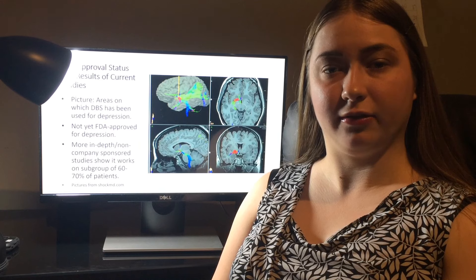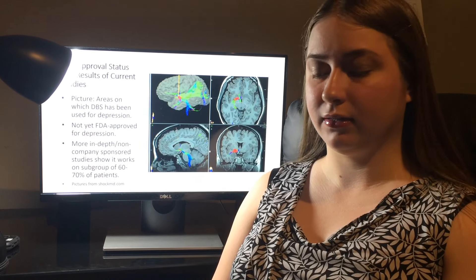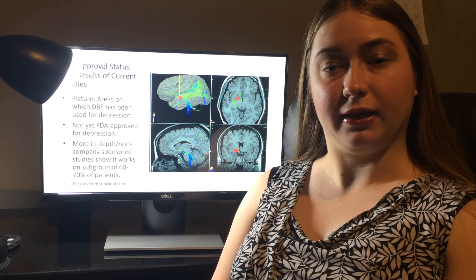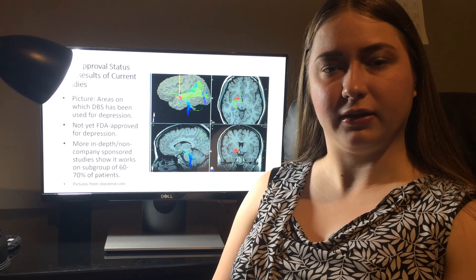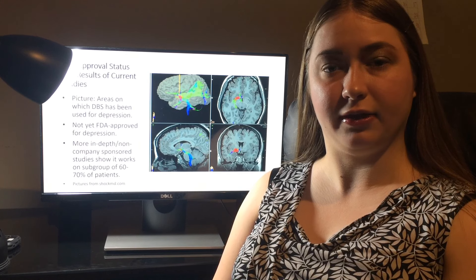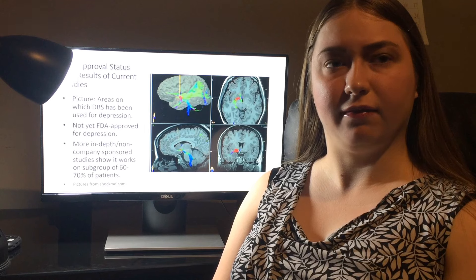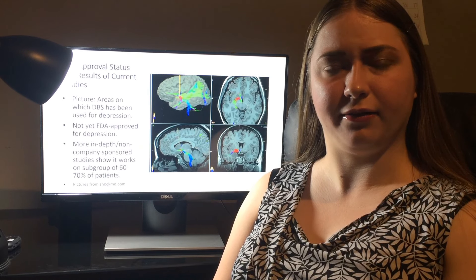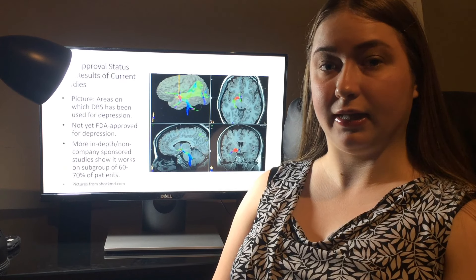Some of them also showed signs of having infection where the electrodes had been placed. In the 2007 study, three patients were studied — a woman and two twins. All of these patients received benefits. None of them showed severe side effects, although one of them did show signs of infection. One of the twins received less benefits than the others, but he was not known to fit a significantly different profile.